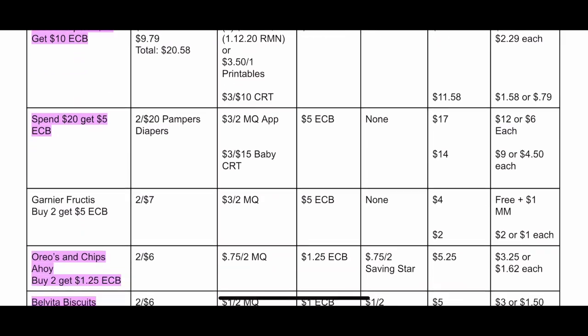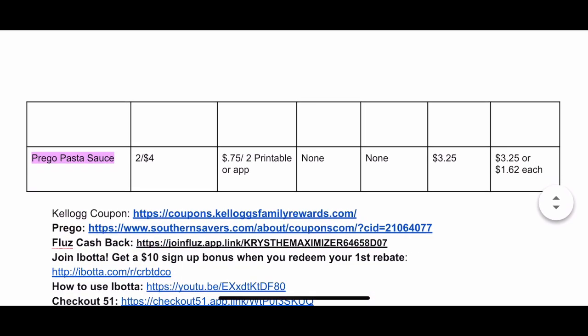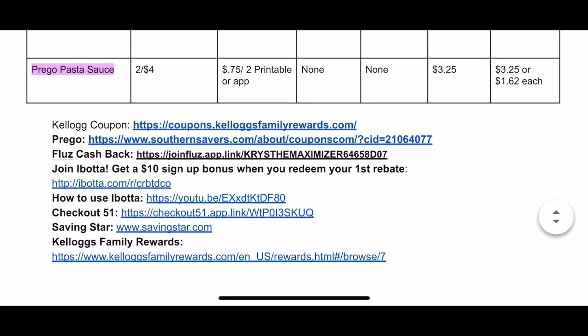Store OOP means store out of pocket — how much you pay at the register. Final price after reward is what the item costs after you get back your extra bucks from CVS and any rebate app money. Deals highlighted in pink are beginner deals, meaning if you're just starting to coupon this week January 12th to the 18th, you can do those. At the bottom you'll find links to all rebate apps and any printable coupons, plus referral links to sign up for Flues, Ibotta, Checkout 51, and Saving Star.